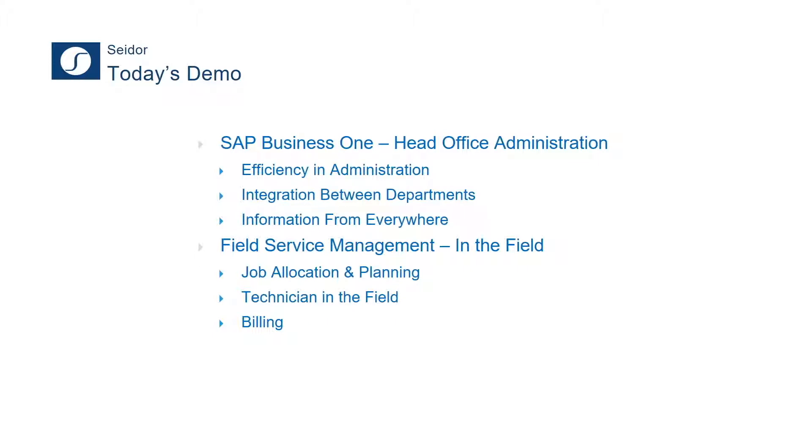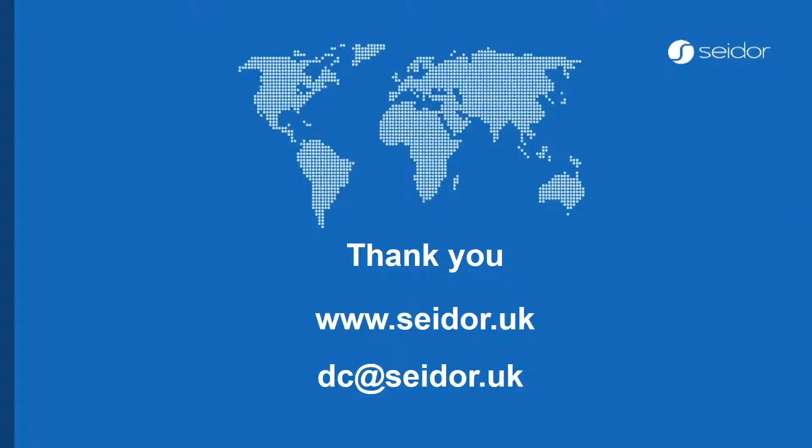In today's demo, it's twofold. First, I'm going to start with an SAP Business One demonstration, lightly touching on high-level functions as they would be used for head office administration. I hope you'll see efficiency in administration processes and strong integration between roles and departments. After that, I'll hand over to Craig, who will take things to the front end — the field service agents — showing how information gets back into administration, how to allocate jobs, how technicians in the field operate, and how we do billing for field service customers.